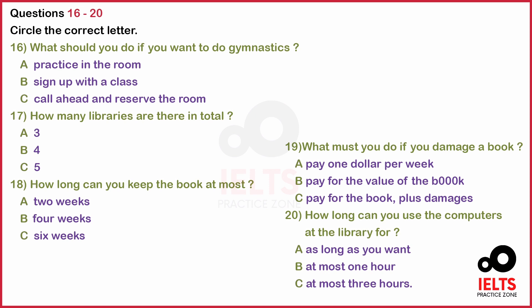The library is also equipped with 200 computers for student use. They are all internet ready and available for use. You must sign up at the library for one-hour time slots. You may sign up for up to three consecutive slots at a time. No one can use the computers without first signing in at the library. That is it for now. Thank you for your attention. That is the end of part two. You now have half a minute to check your answers.